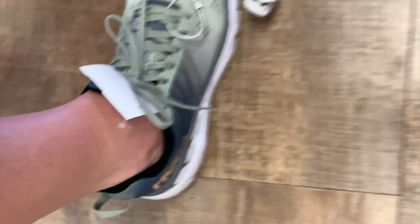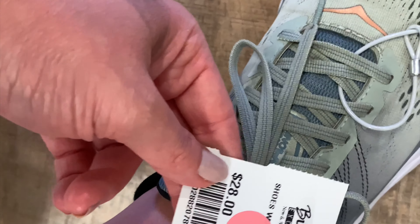These are honestly so tempting — I love Hoka sneakers. These are my size, and they're pretty comfortable, but they're kind of not in the best condition.